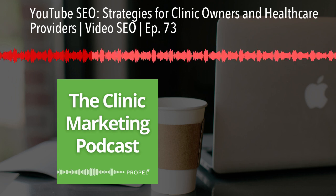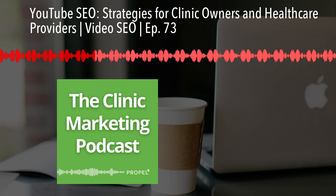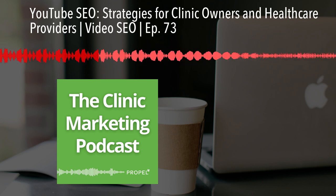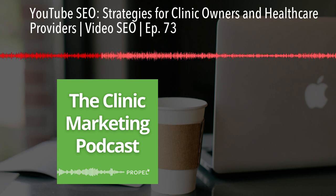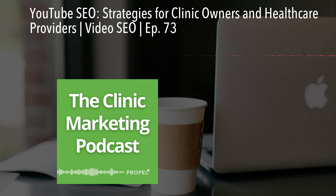You can find those resources by visiting the show notes or by visiting propellyourcompany.com/youtube-seo. So I took a couple of key elements from those resources, and that is what I'm sharing with you today. First, let's talk about the importance of keyword research. Before you even start creating your video, you need to find the right keywords to target. Much like regular SEO, keywords play a huge role in YouTube SEO.